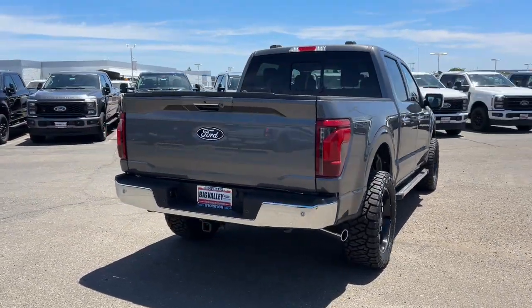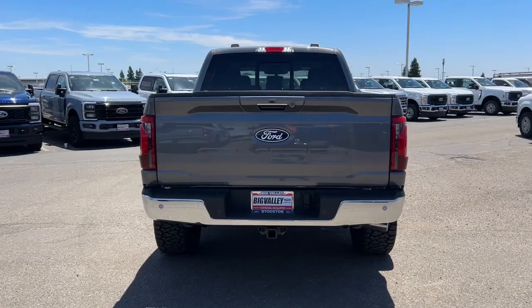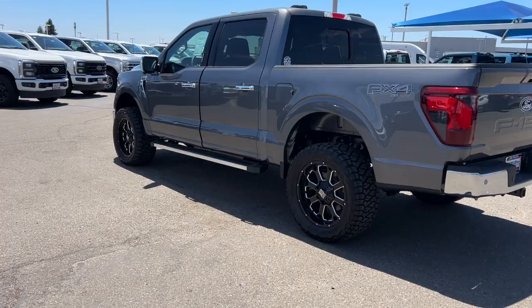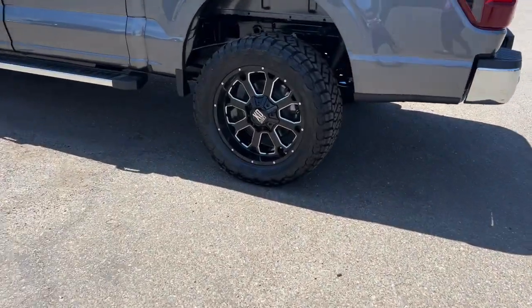These are just some of the great options this vehicle comes with: navigation system, keyless entry, fog lamps, adaptive cruise control, chrome wheels, heated mirrors.